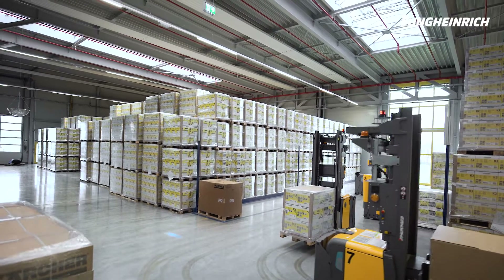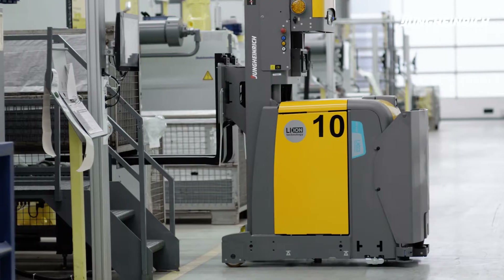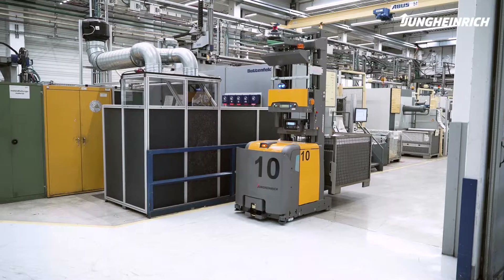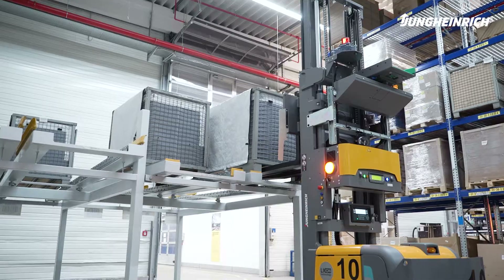At Kirche, 17 AGVs provide goods traffic and manufacturing supply within the company. They move completely autonomously through the factory, thereby connecting the injection molding installations with the final assembly and goods dispatch. The AGVs therefore ensure that the warehouse is fully networked.